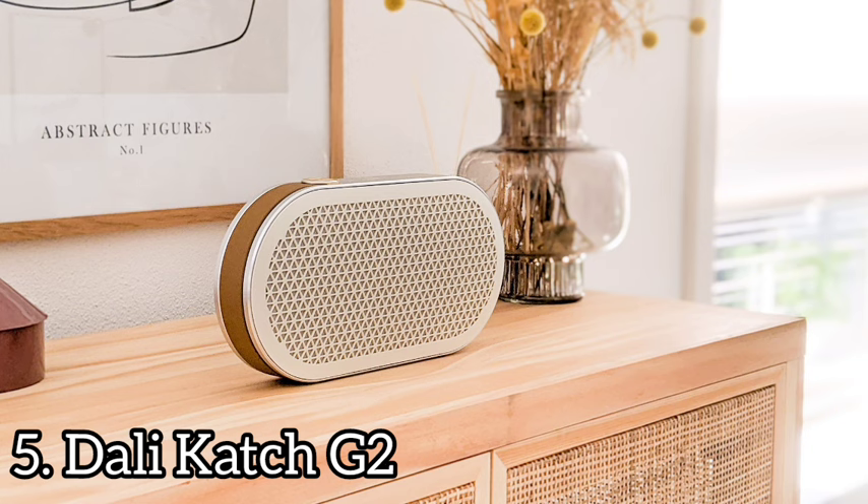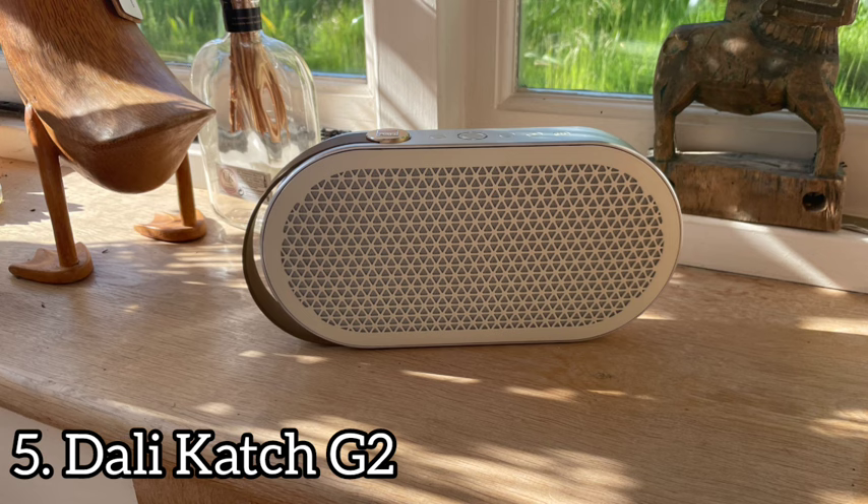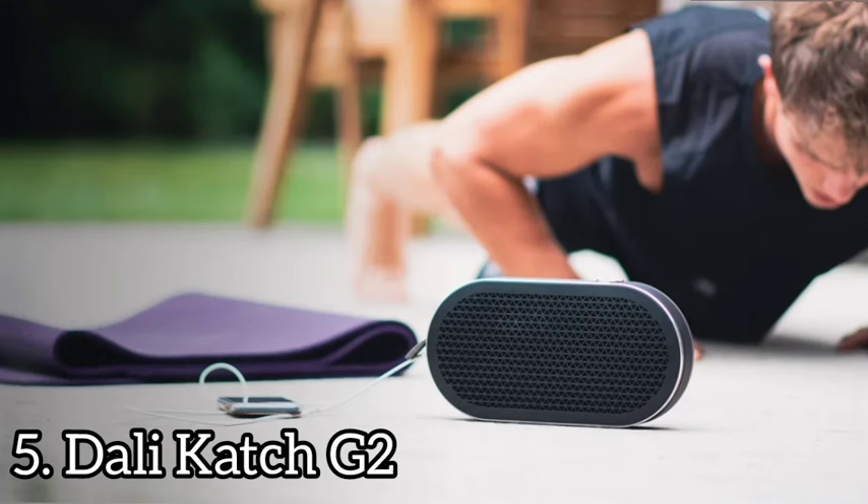The Catch G2 is available in black, grayish blue, or off-white. It's a bit large for a portable speaker at 5.4 by 10.6 by 1.9 inches and 2.4 pounds. The speaker technically produces stereo imaging, though typically the left and right channels fire together in a single direction. The speaker connects via Bluetooth 5.0.